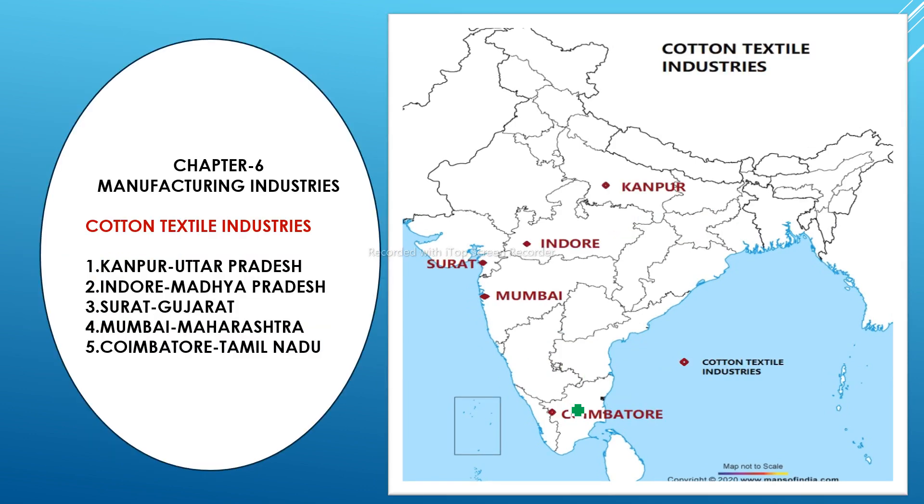The next topic is also from Chapter 6 — cotton textile industries. The first one is Kanpur, located in Uttar Pradesh. The second is Indore, in Madhya Pradesh. The third is Surat in Gujarat. The fourth is Mumbai in Maharashtra — remember Mumbai for several other map skill items as well.